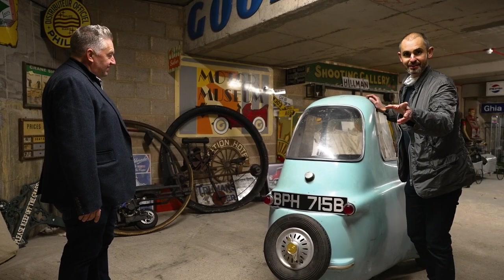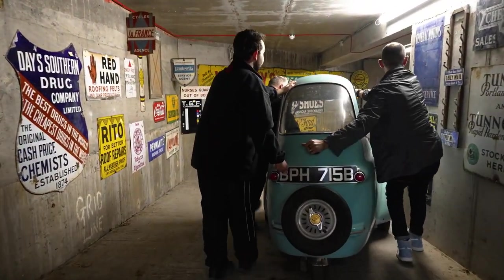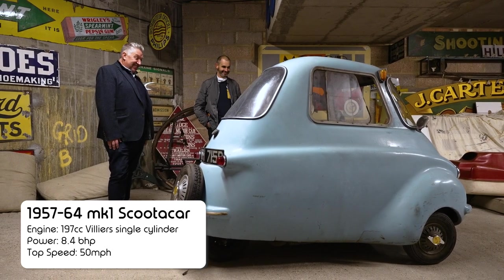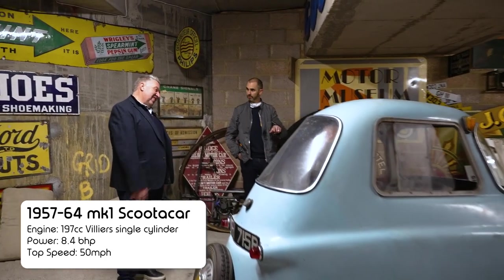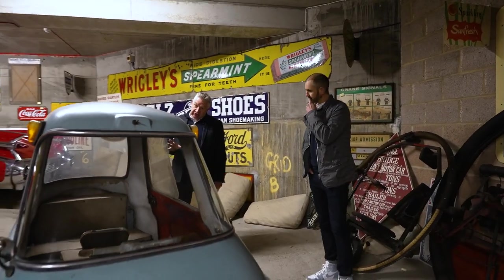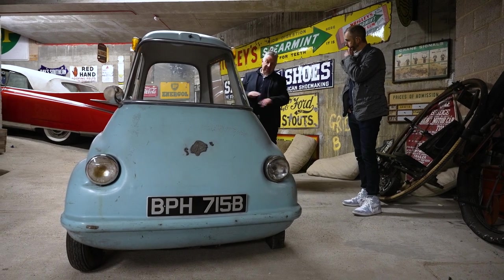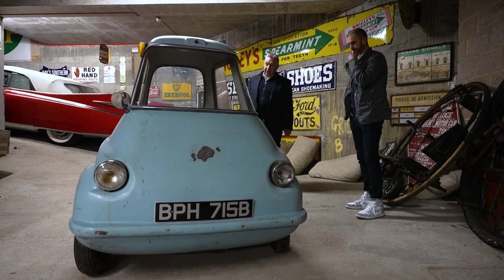You've got everything from bubble cars to full-size Cadillacs, a massive amount of automobilia and high-profile custom cars. This was being delivered just as we were about to start filming — your latest acquisition, a Mark One scooter car. I could have bought that easily 25 to 30 years ago but didn't, so I've had to put two noughts behind the price I could have got one for originally. I want to keep the original paint on it — it's got nice original paint — so it's a re-commission rather than a restoration. It's a beautiful baby blue colour.